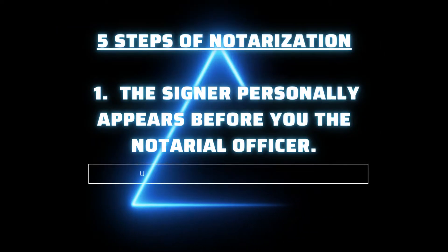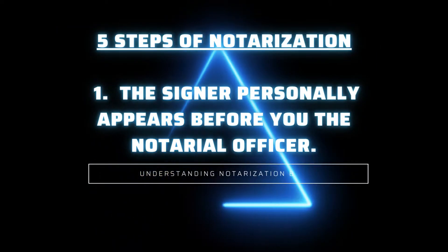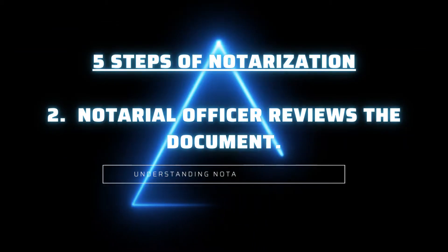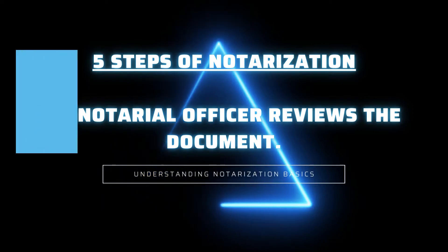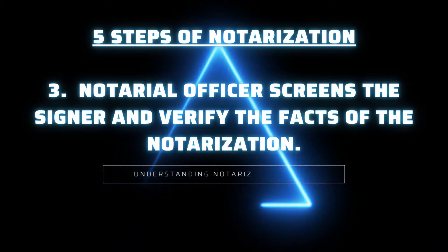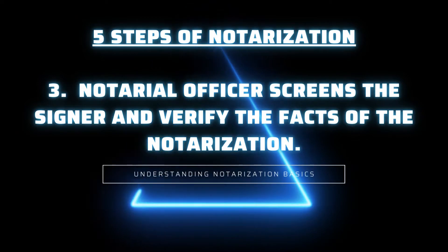One: the signer personally appears before you, the notarial officer. Two: the notarial officer reviews the document. Three: the notarial officer screens the signer and verifies the facts of the notarization.